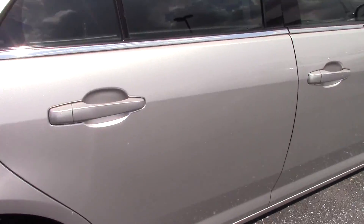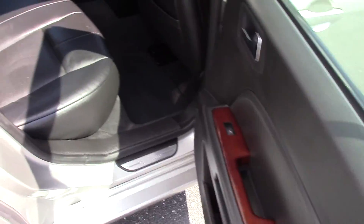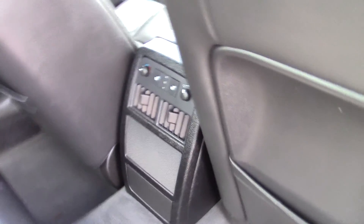Over on the side, I'll show you the interior here. Leather looks fantastic. You do have heated seats in the rear — you can see the controls right there. Interior looks fantastic.